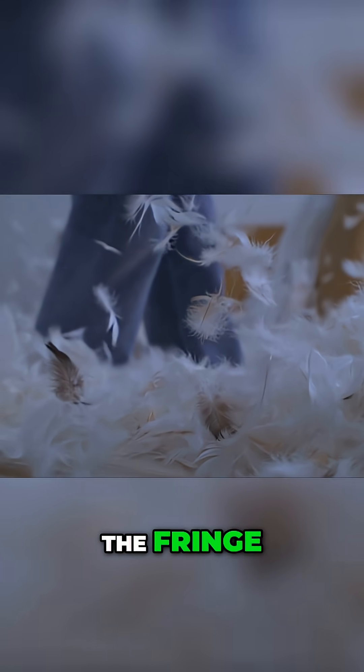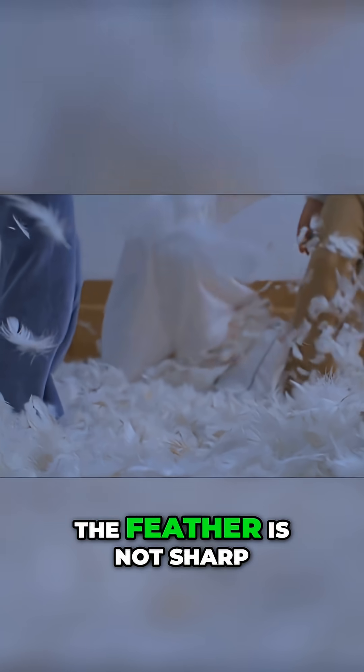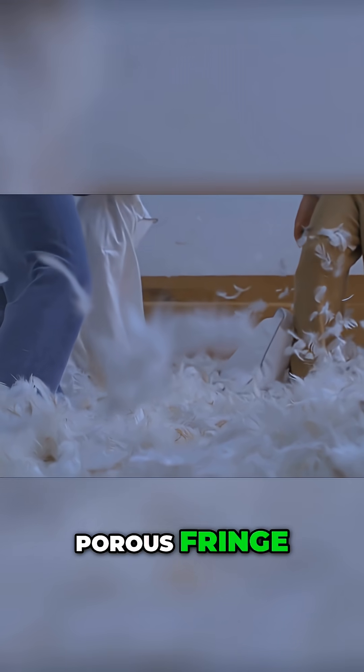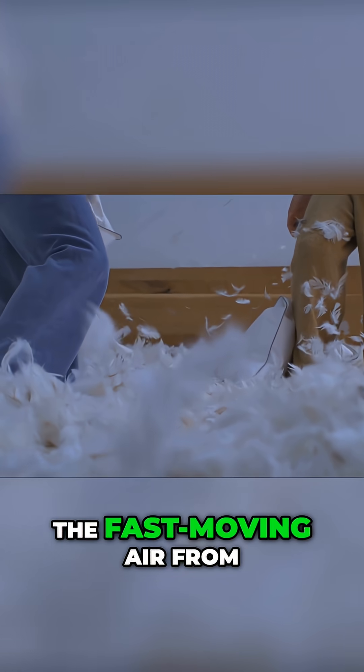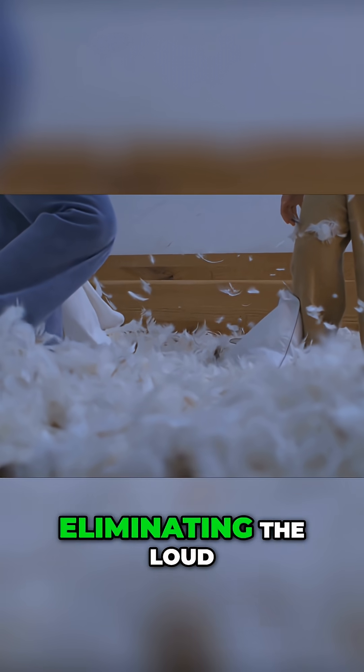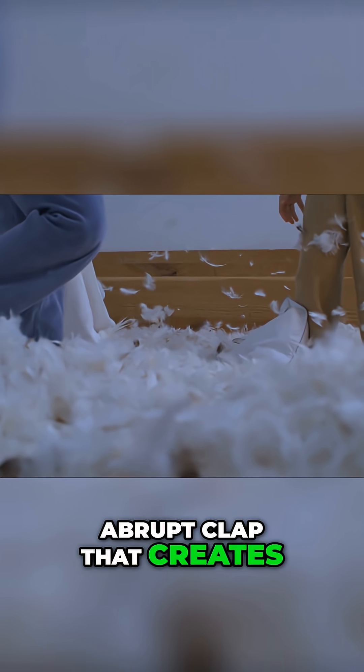Part 3: The Fringe. The trailing edge of the feather is not sharp, but composed of a flexible, porous fringe. This structure slowly mixes the fast-moving air from the top of the wing with the slower air underneath, eliminating the loud, abrupt clap that creates most wing noise.